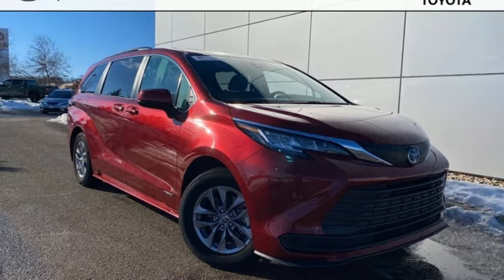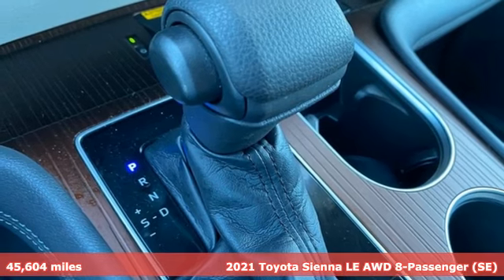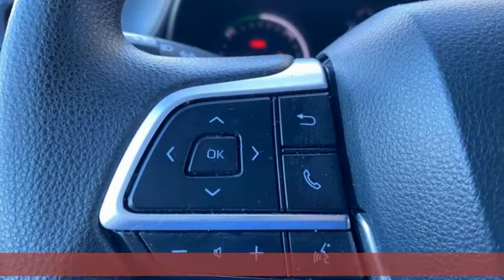It's a 2021 Toyota Sienna. It'll take you and your family everywhere you need to be in style. It's not a minivan, it's a swagger wagon.